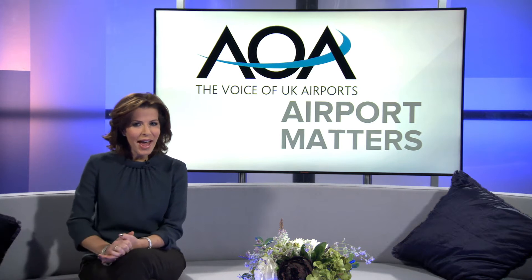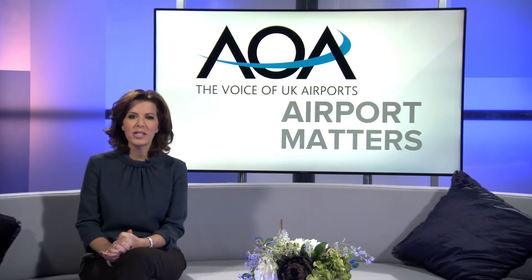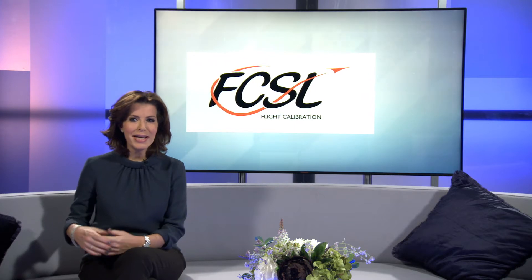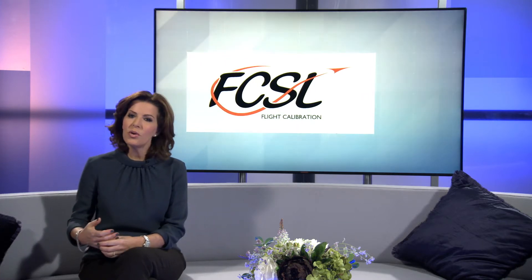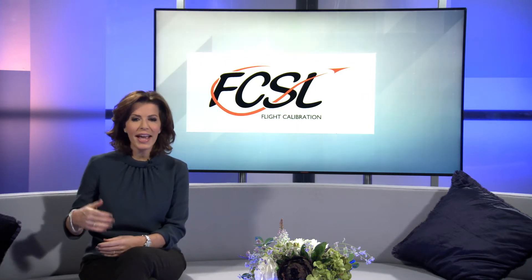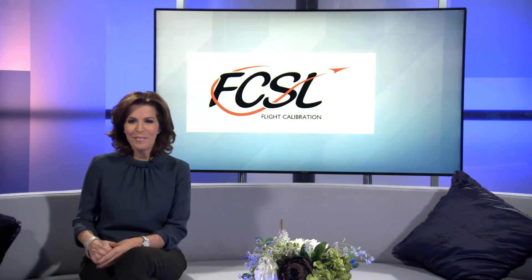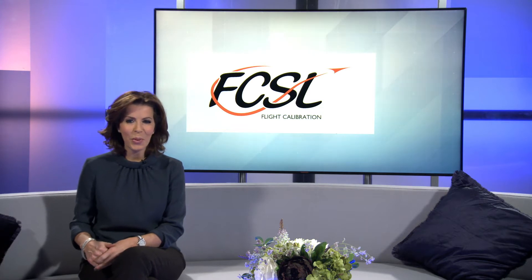As the demand for air travel increases and the skies become more congested, navigating our airspace has never been more critical to the safety of passengers and allowing airports to run smoothly and efficiently. Flight Calibration Services' latest innovations make sure that navigational aids get aircraft to their destinations with minimum disruption. Carolyn Sim took to the skies to find out more.